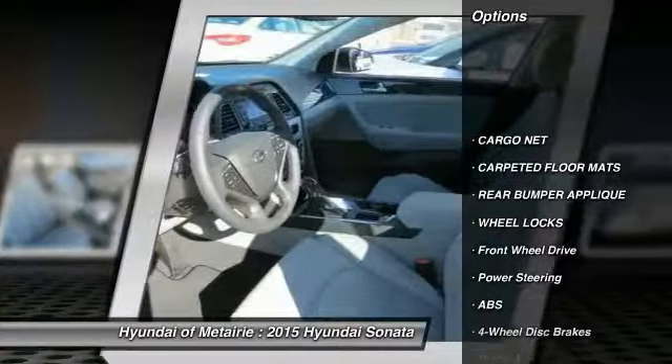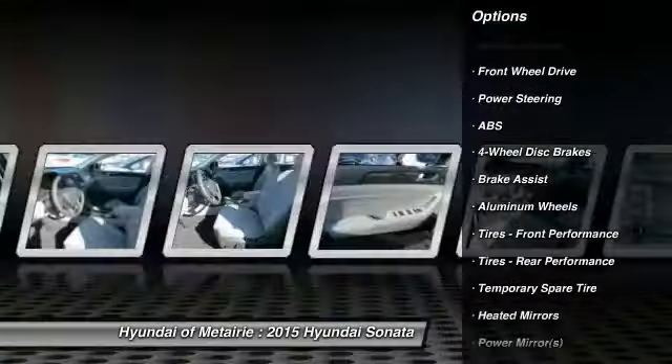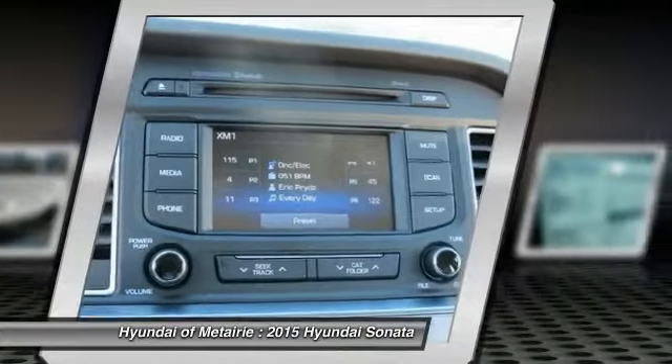Stability control, traction control, steering wheel audio controls, anti-lock braking system, power passenger seat, power steering, adjustable steering wheel, driver airbag, four-wheel disc brakes, and cruise control.